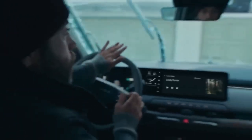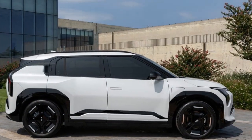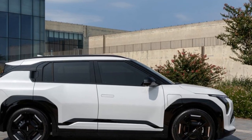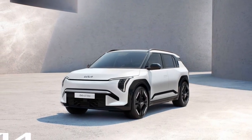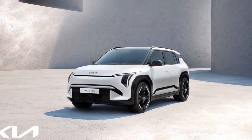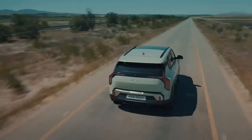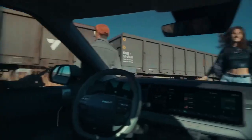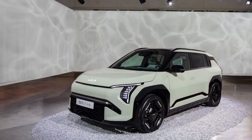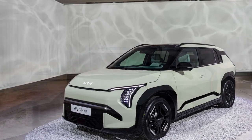Promising specs. Many smaller EVs struggle with undersized batteries and range numbers that don't align with typical American driving needs. The EV3, however, packs an 81.4-kilowatt-hour battery in a body that's more compact than the Niro, its sibling. It boasts an impressive range of over 370 miles according to the WLTP cycle, although in the U.S., it's expected to land closer to the crucial 300-mile mark. There's also a 58.3-kilowatt-hour battery option, though it's uncertain whether both versions will be available in the U.S.